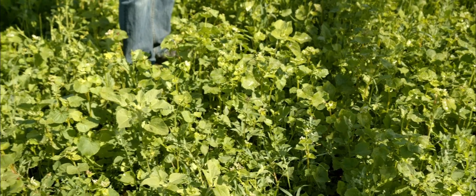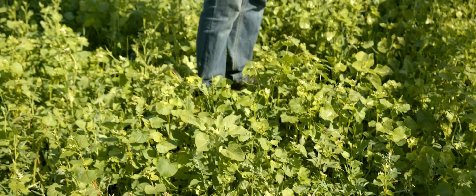This crop will stay here. It will be alive. It will grow until the fall. The frost will start to take it out, but it will provide wind erosion and ground cover for the winter.